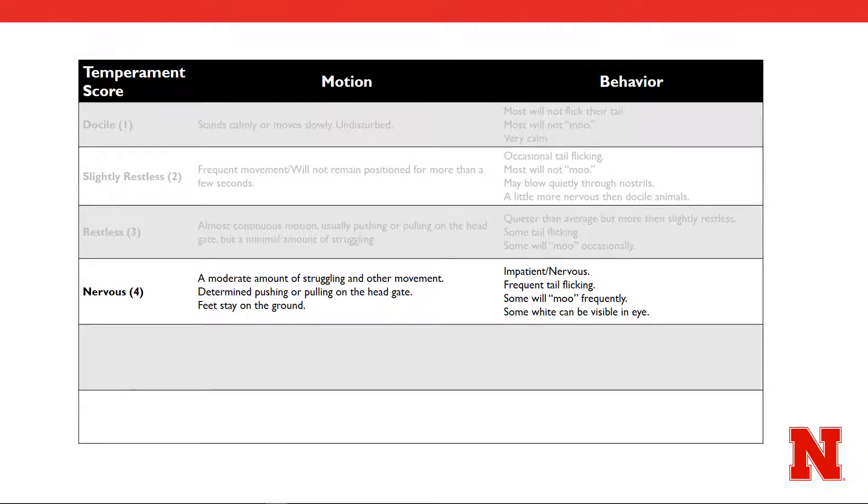The next temperament assignment of a 4, or nervous, will seem very similar to that of a 3, and are admittedly two of the more difficult scores to delineate. Similar to a 3, this chute score includes pushing and pulling on the head gate. However, in this case that motion is much more determined and would include a moderate amount of struggling, so much so that you will begin to see some white in the eye of the animal. Overall, the feet should stay on the ground and the animal will appear impatient and nervous. You will notice frequent tail flicking and increased amounts of vocalization.